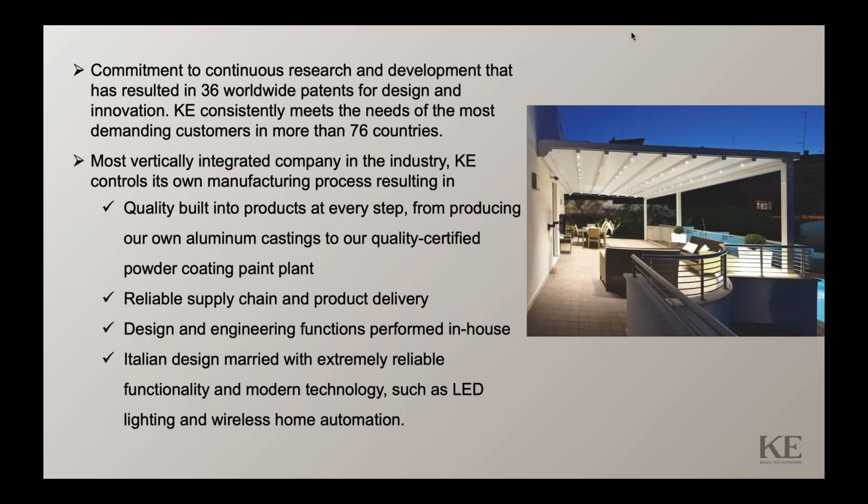KE is a vertically integrated company — the most in our industry — which allows us to control the manufacturing process from beginning to end. This results in quality built into all of our products at every step, from producing our own aluminum castings to our own quality-certified powder coating paint plant, which is AAMA certified.